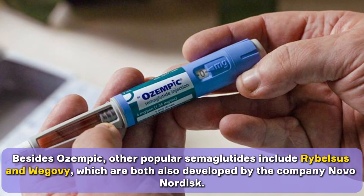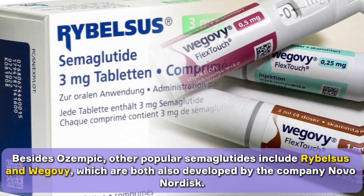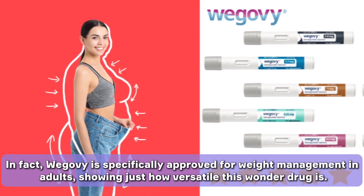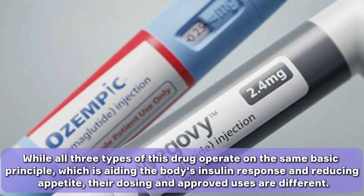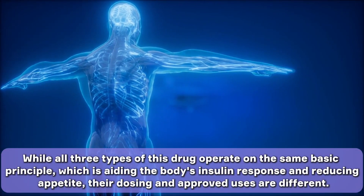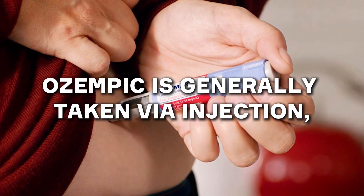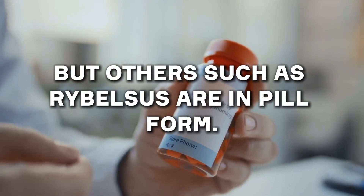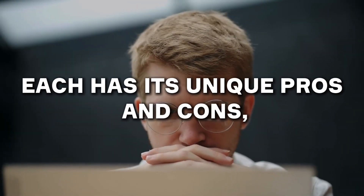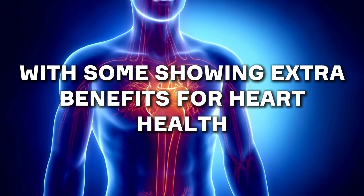Are there any alternatives? Besides Ozempic, other popular semaglutides include Rybelsus and Wegovy, which are both also developed by the company Novo Nordisk. Wegovy is specifically approved for weight management in adults, showing just how versatile this drug is. While all three operate on the same basic principle — aiding the body's insulin response and reducing appetite — their dosing and approved uses are different. Ozempic is generally taken via injection, but others such as Rybelsus are in pill form. Other similar brands include Victoza, Trulicity, and Bydureon. Each has its unique pros and cons, but all have been developed to manage diabetes, with some showing extra benefits for heart health and weight loss.